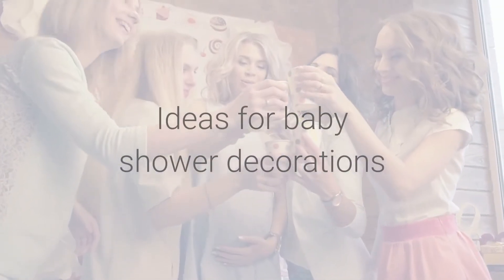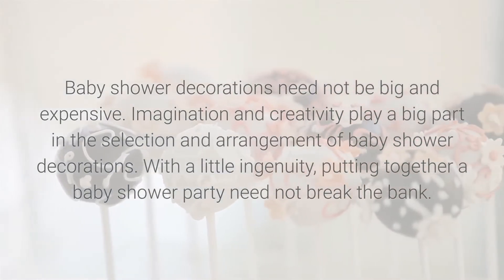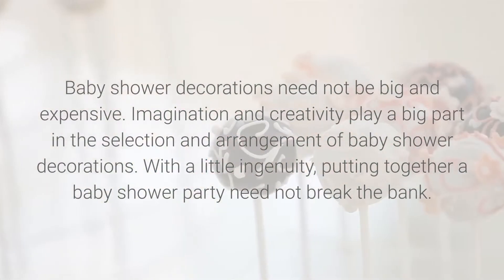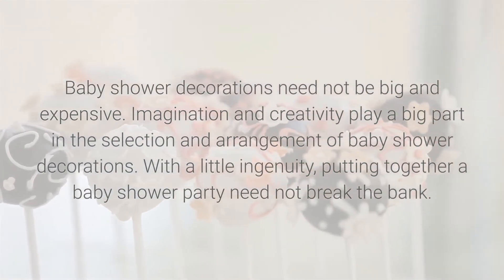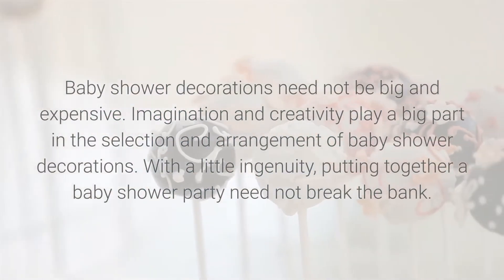Baby shower decorations need not be big and expensive. Imagination and creativity play a big part in the selection and arrangement of baby shower decorations. With a little ingenuity, putting together a baby shower party need not break the bank.